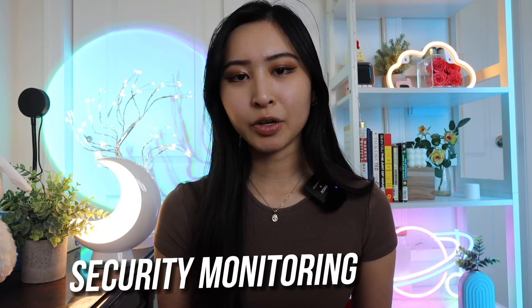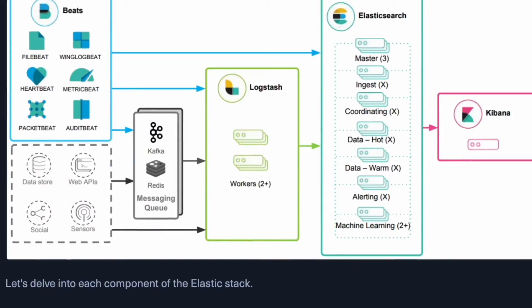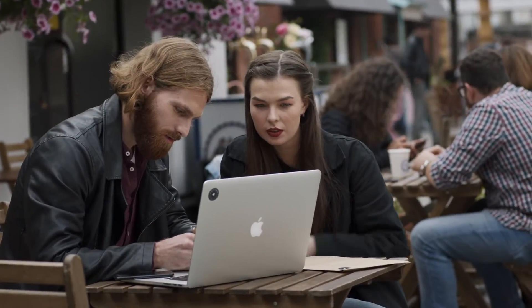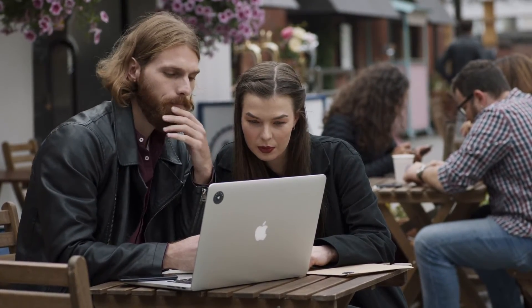Next up is security monitoring and SIEM fundamentals. You'll be going over SIEMs and the Elastic Stack, the MITRE ATT&CK framework, and KQL, which is a great way to get some hands-on experience learning how to query through different logs and how to navigate a typical SIEM tool. This was personally one of my favorite modules because you really got hands-on into looking at the different SIEM visualizations, how to use them to your advantage, and how to extract relevant information from them.